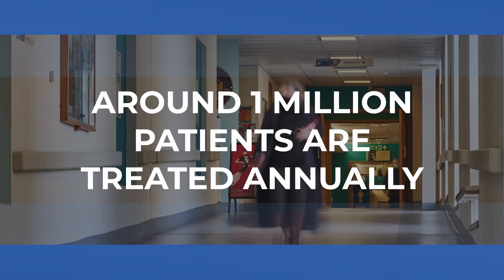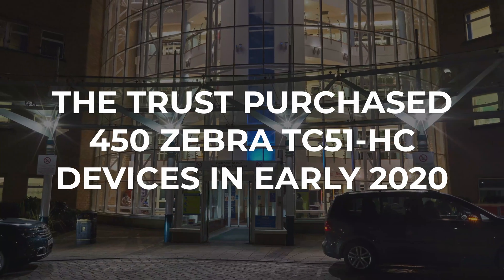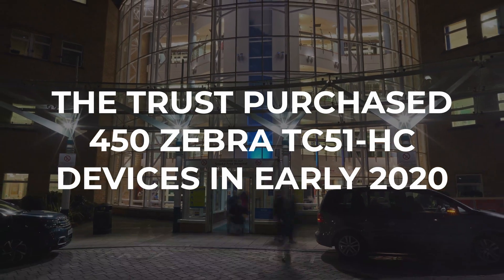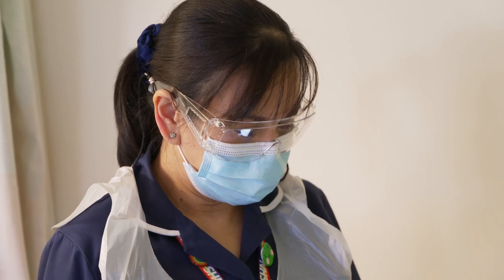We're two major acute hospitals over the Kirklees and Calderdale area. It's a massive organisation that never stops. What we were looking for is both a device and a company that works with us and works for us, and Dakota were really helpful in the early stages of bringing these devices in.